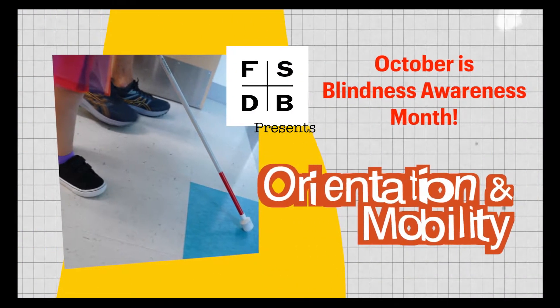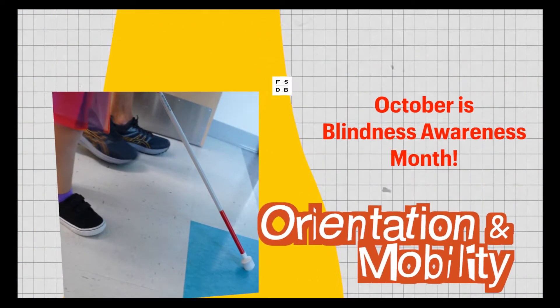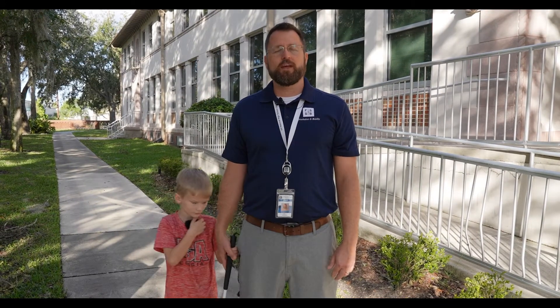FSDB presents: October is Blindness Awareness Month — Orientation and Mobility. Hello, I'm Carl Jacobson, and I'm here with a student. This month we're celebrating Blind Awareness Month and we're going to showcase different students with a number of different skills and techniques as they progress from elementary all the way through high school.